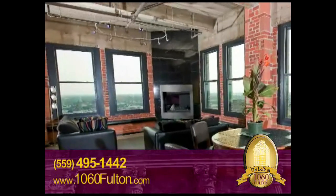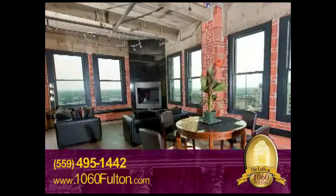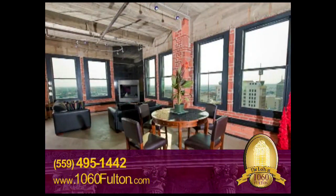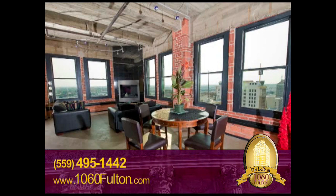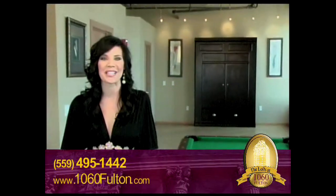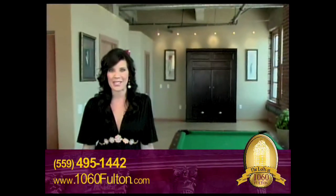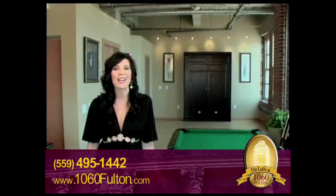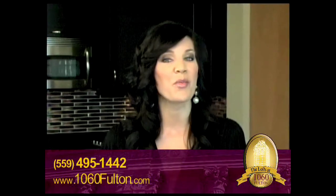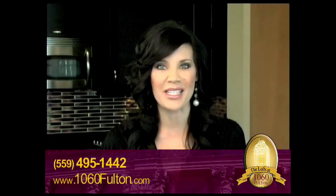We only have a limited number of these beautiful lofts with spectacular views. I invite you to come experience your new lifestyle at the lofts at 1060 Fulton. We hope you've enjoyed your tour. Your personalized tour may be scheduled by calling 559-495-1442. We hope you can come visit us soon, or visit us on the web at 1060Fulton.com.